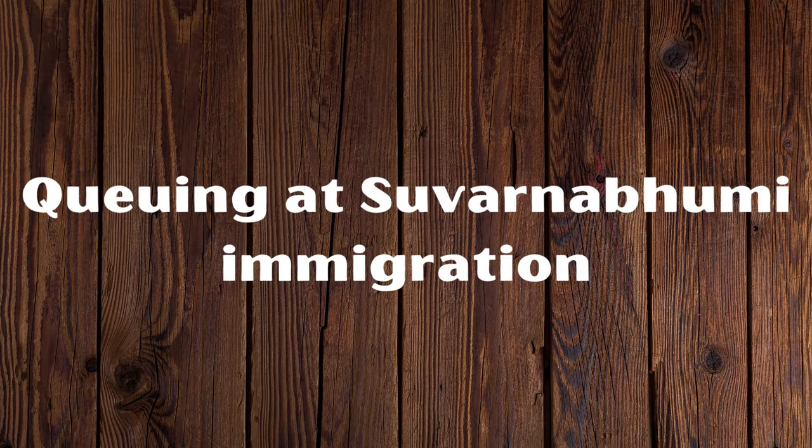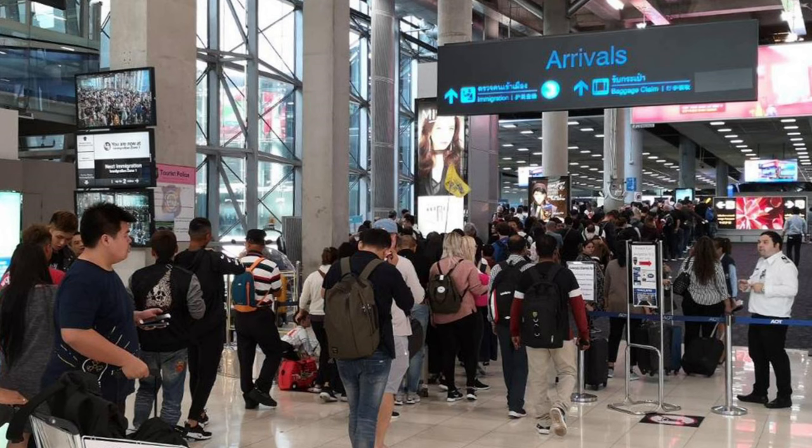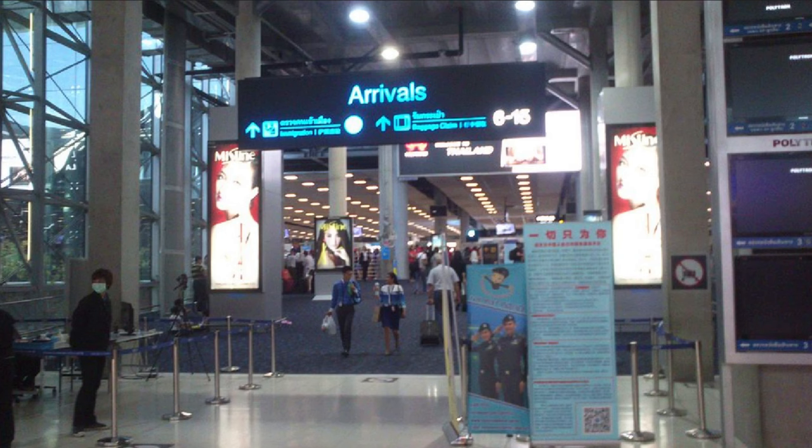Once you reach immigration you'll see that there are separate queuing areas for Thais and foreigners. The Thai queues will have two or three people waiting and a handful of relaxed immigration officers waving people through. The foreign counters will often have hundreds of people waiting and stressed officers who probably won't cheerily welcome you to the land of smiles.